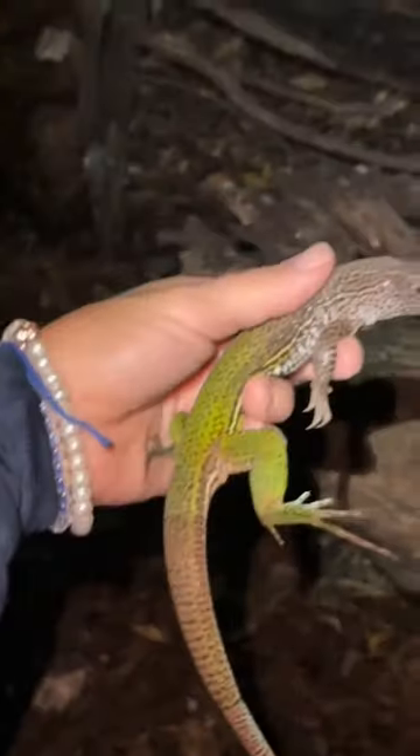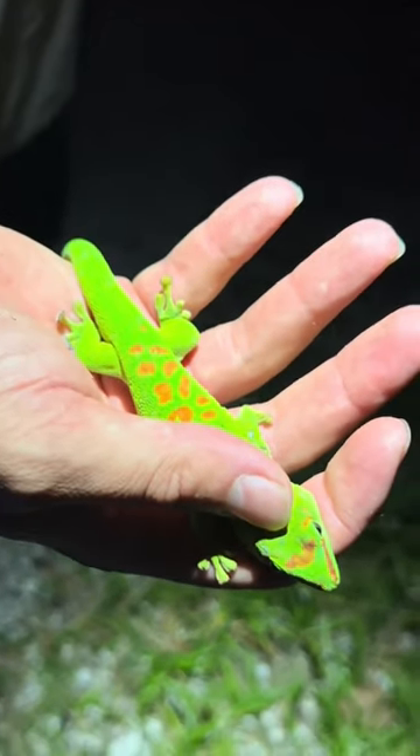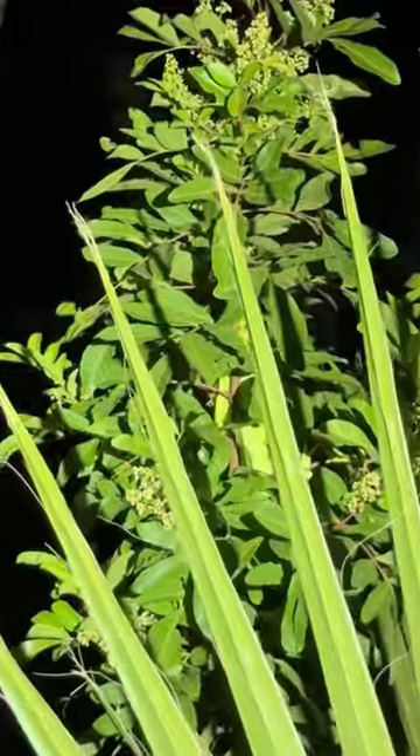Now I'm holding a green anole. Their belly is blue and the top of their back is green. This is a Madagascar day gecko. And we got his friend, but these iguanas are everywhere. No wonder they're invasive.